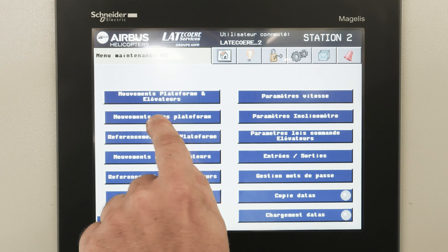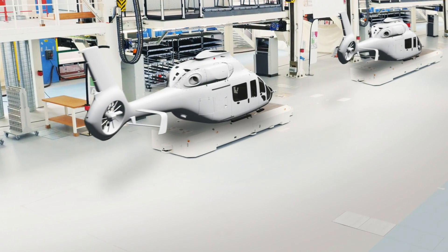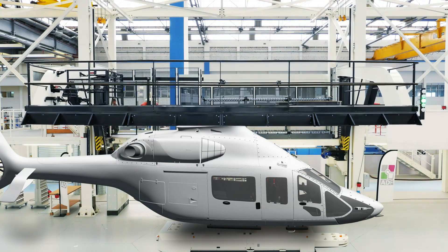Thanks to the MCAs and existing building blocks like the flowline and the digital shop floor, the H160 can be assembled in just 40 days.